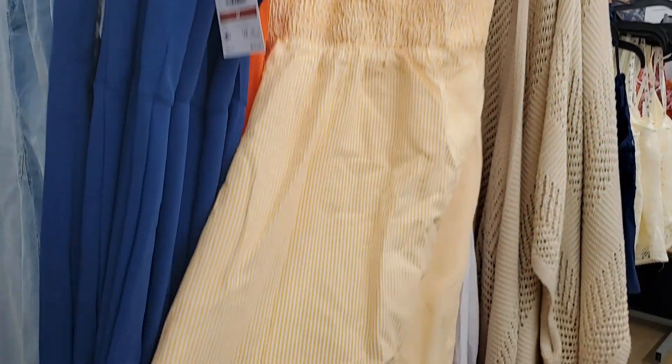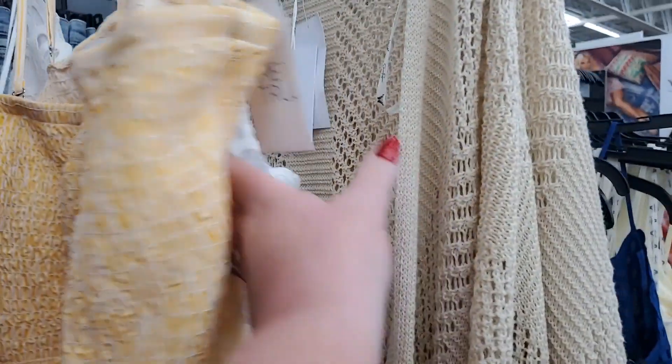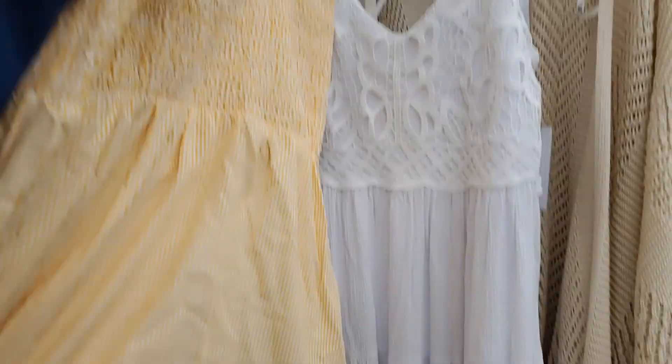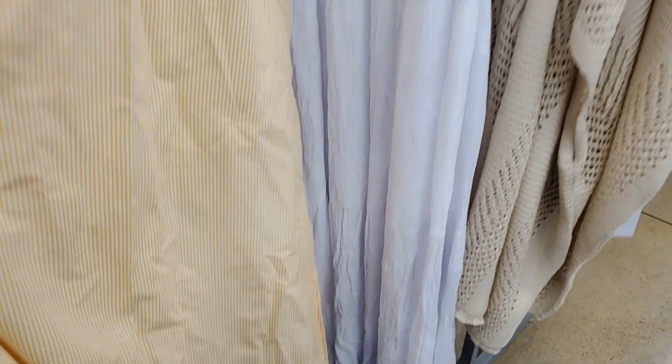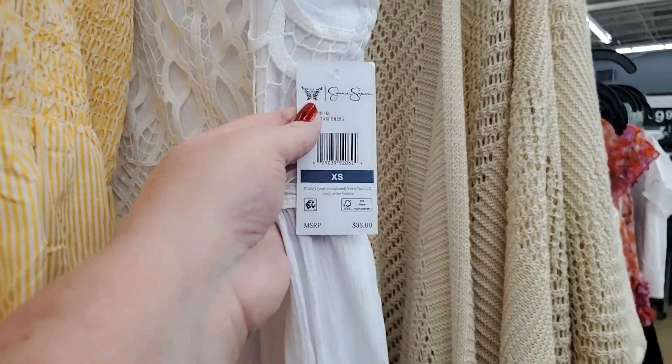I'm not sure if this is something they carry in-store — it's very wrinkled — but it's very cute. Yellow striped, it's Time and True, just a very simple fun dress but super cute nonetheless. That is $19.98. And then they have that one that's Jessica Simpson — really cute, looks so cool. That's $28.